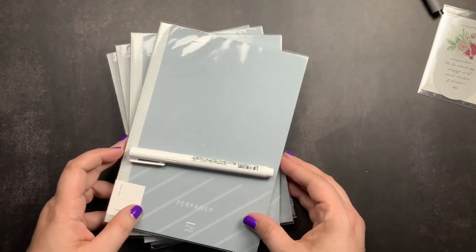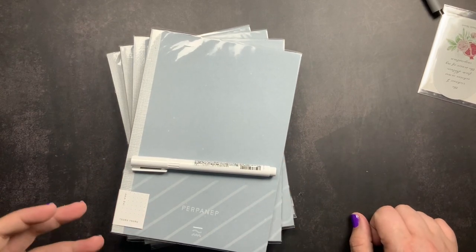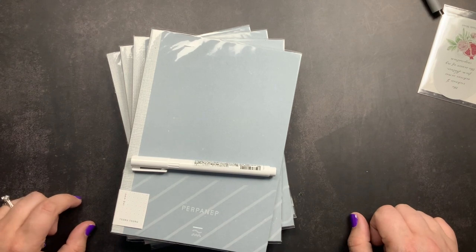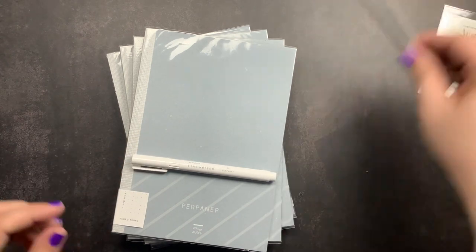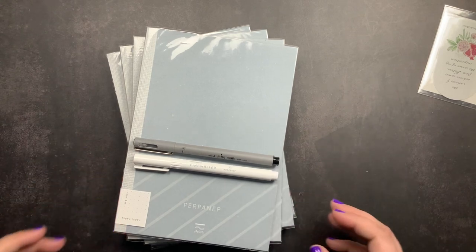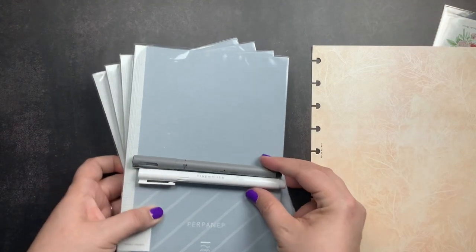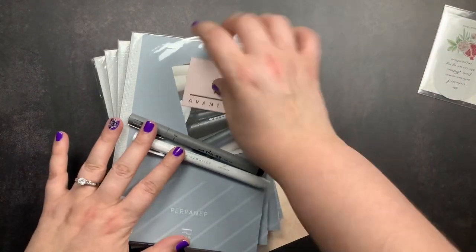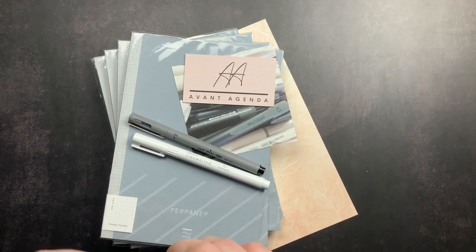So that is my quick little unboxing from Avant Agenda. I do have a discount code for you guys — JustScribble10 — that you can use now through October 31st to save 10% on your order. That way if you wanted to snag one of these notebooks for yourself, or the pens, you could definitely go and do that. And I got my little dashboard, so I have a second one. These are the little cards that came with it, and then I have my freebies — let's open those up and check them out real quick.